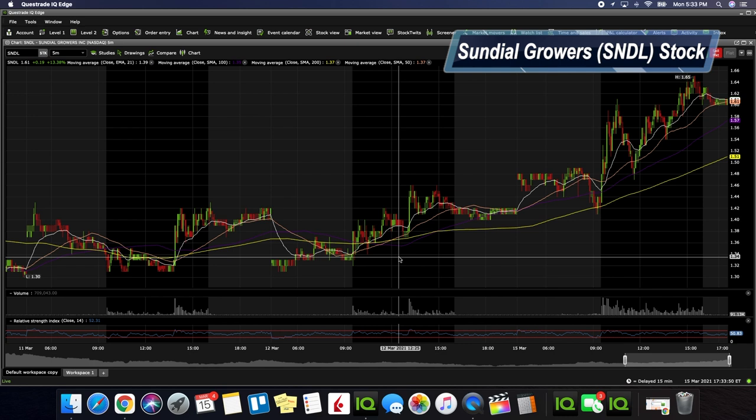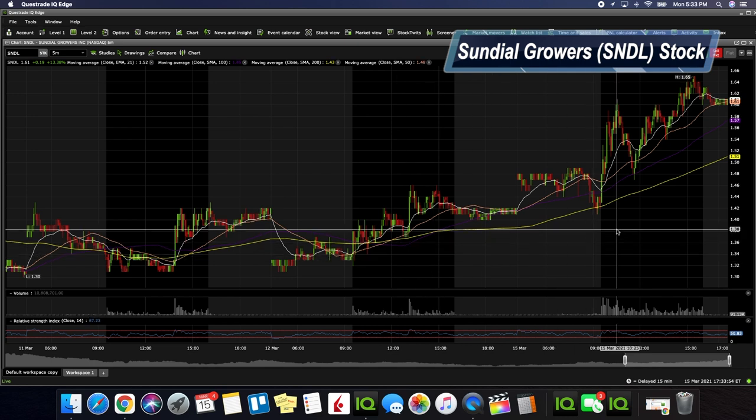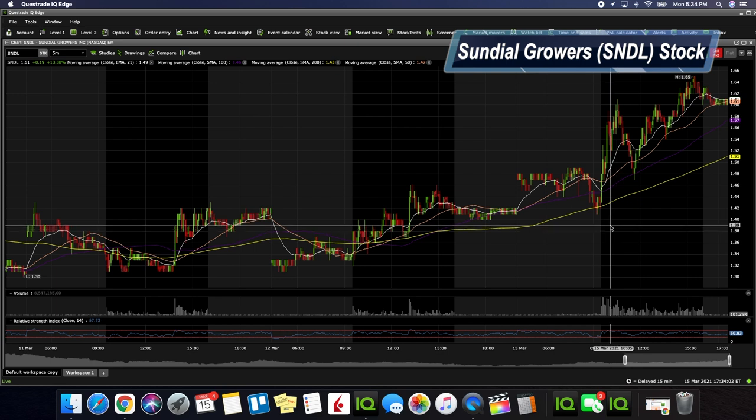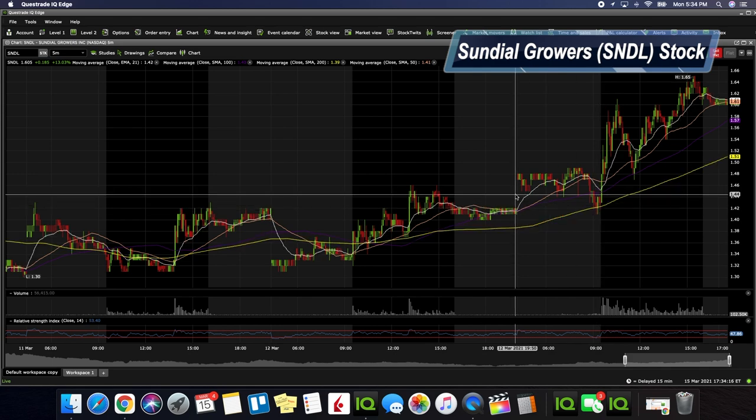We're going to be doing a technical analysis on SNDL Sundial Growers. It ended up being up 14.08% on the day, which is exactly what we wanted to see. From the last video we were talking about that resistance area around $1.55, and SNDL did a great job today chewing through that.